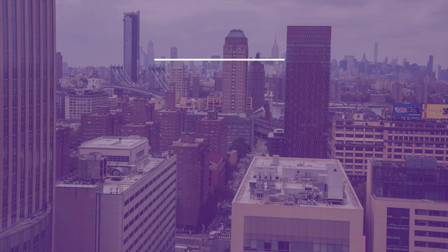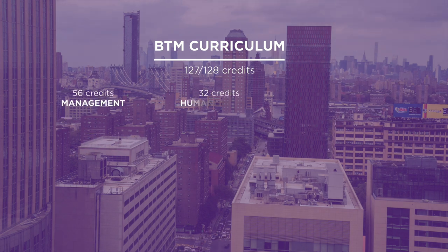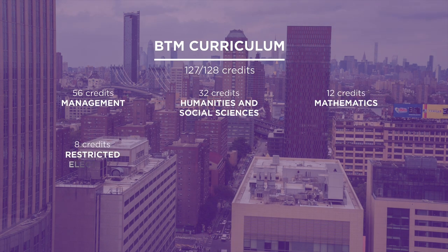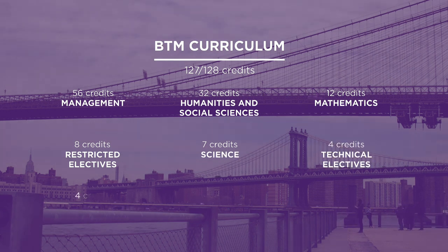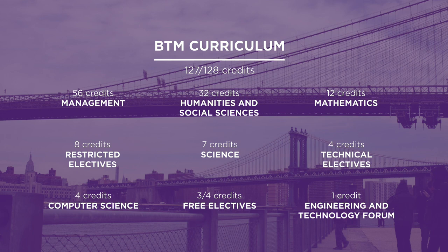The Business Technology Management Bachelor's program combines math, Calc 1, Calc 2, physical science, chemistry, biology, engineering, and computer science. In the second, third, and fourth years you really then start getting into your business disciplines.